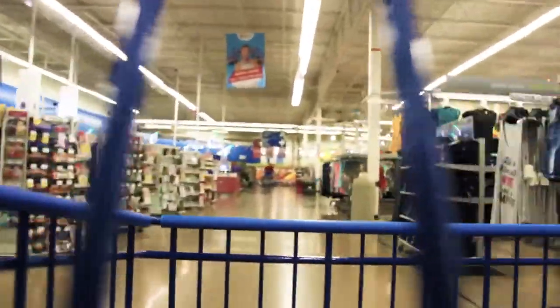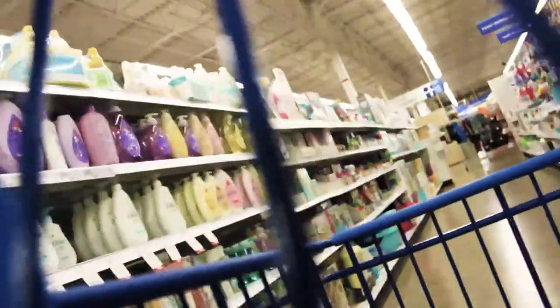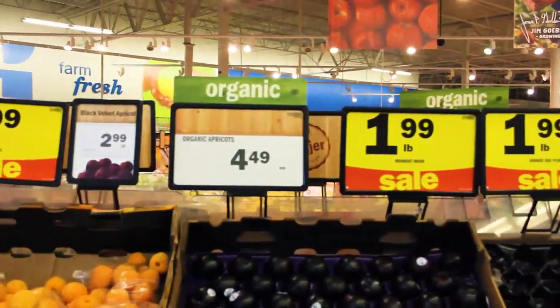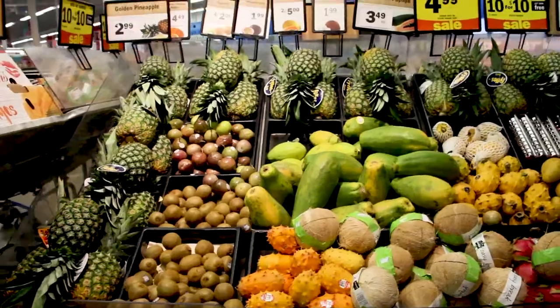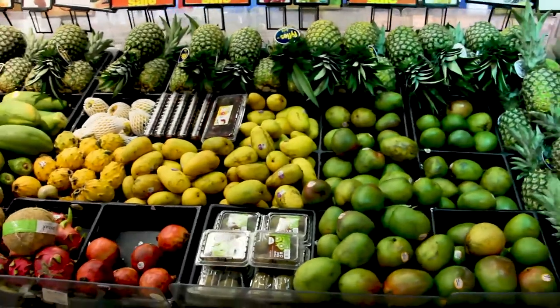Meijer is definitely a one-stop shop. You can buy anything from groceries to personal items, clothing to pharmacy. When shopping in the produce section you want to shop towards the front to see which ones are on sale. You'll notice that a lot of the fruits and vegetables that are in season tend to be more on sale, which will help give you a better idea of what fruits and vegetables are actually the most fresh.